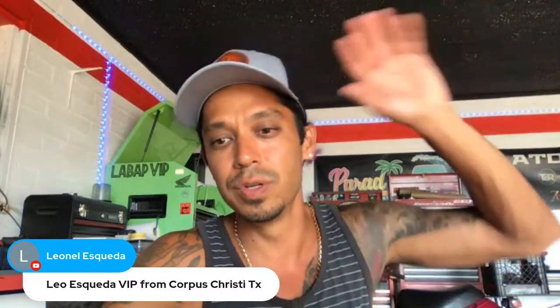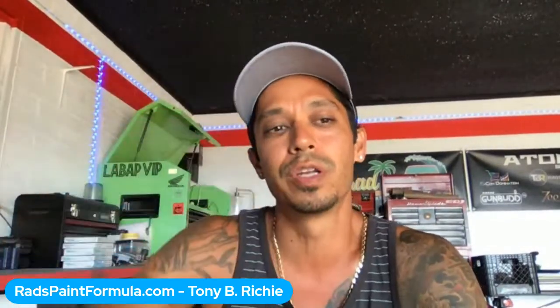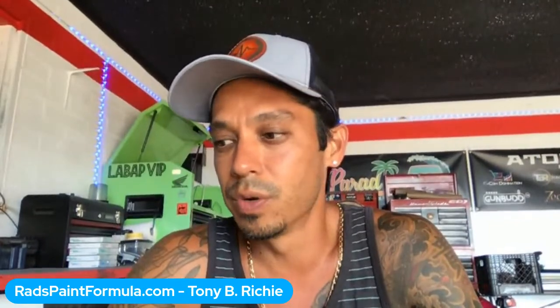Any newbies tuning in for the first time, type newbie in the chat. I'm going to put a couple links in here — this is the page to the free auto body book and auto body lessons at learnautobodyandpaint.com. Also check out radspaintformula.com for free video training — just put your email in and I'll send you the free content covering the RADS paint formula.